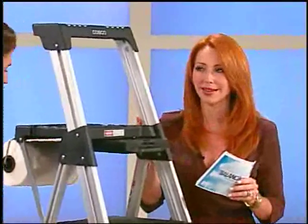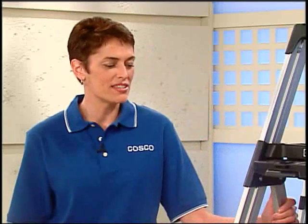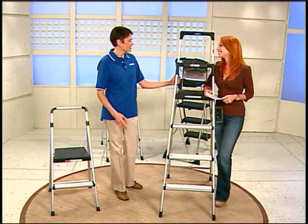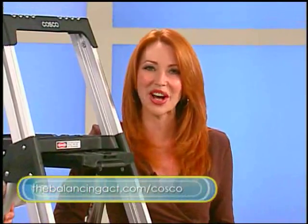A final thought: when you're doing these projects — especially cleaning leaves out of gutters or jobs that take you a little higher — if you feel like you need an extra set of hands, ask for help. There's nothing wrong with that. If you'd like more information and tips, there's a link at thebalancingact.com/Costco.